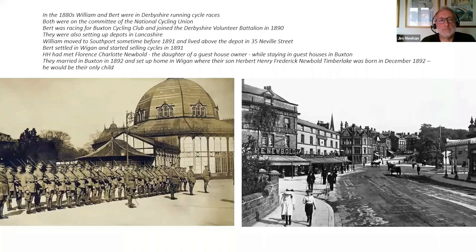By 1891, William had moved to Southport, setting up a bicycle shop at 35 Neville Street, where he also lived. Bert had settled in Wigan and started selling cycles there in 1891. While in Buxton, he met a woman called Florence Charlotte Newbold, the daughter of a guest housekeeper — I guess Bert was staying in the guest house and fell in love with the landlady's daughter. They were married in Buxton in 1892 and came back to Wigan to set up home. We now have two HHs — Bert Senior and Bert Junior.